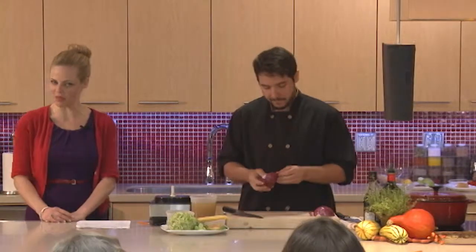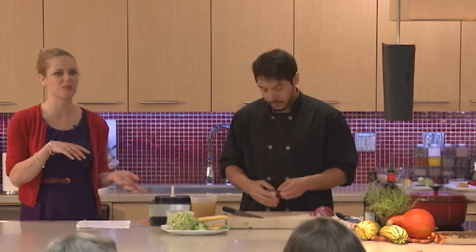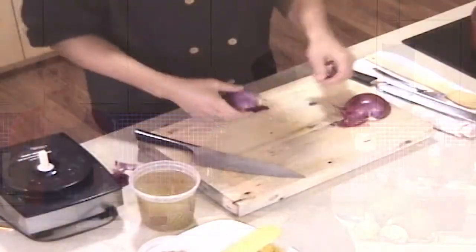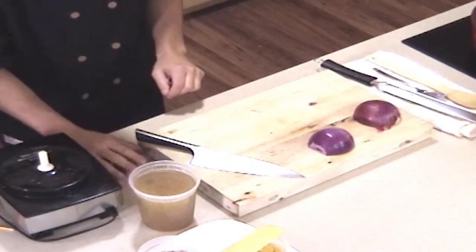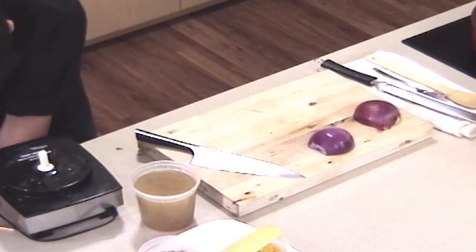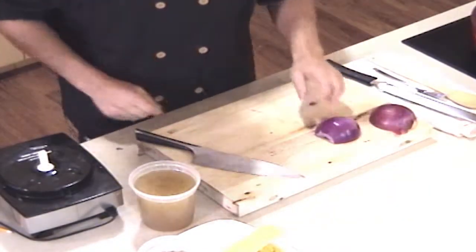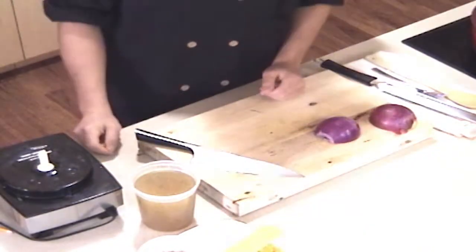They've actually done studies looking at people who eat leafy greens every day compared to people that don't, and they found that over time, people who included leafy greens every day in their diet were less likely to develop memory problems, and especially Alzheimer's disease and dementia. We're always talking about leafy greens from a cancer prevention standpoint, but the impact that some of the plant nutrients have on memory and learning is quite beneficial.